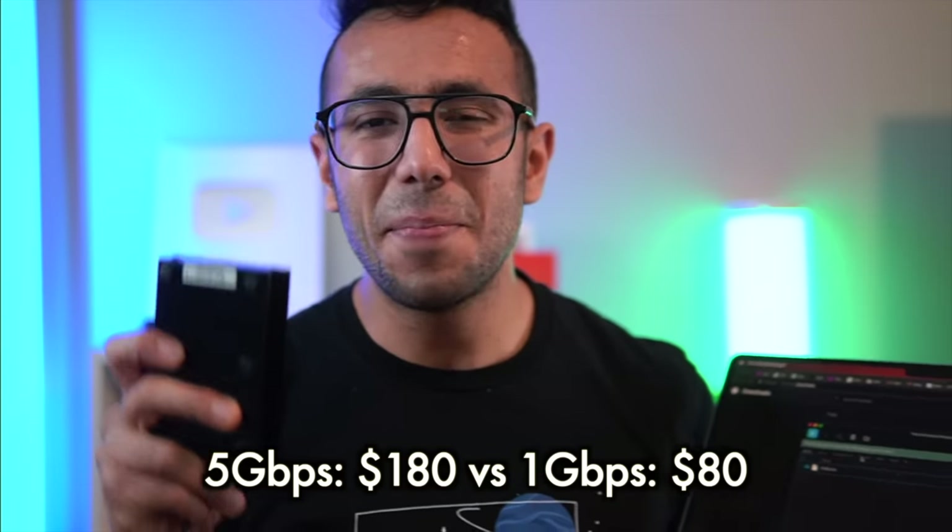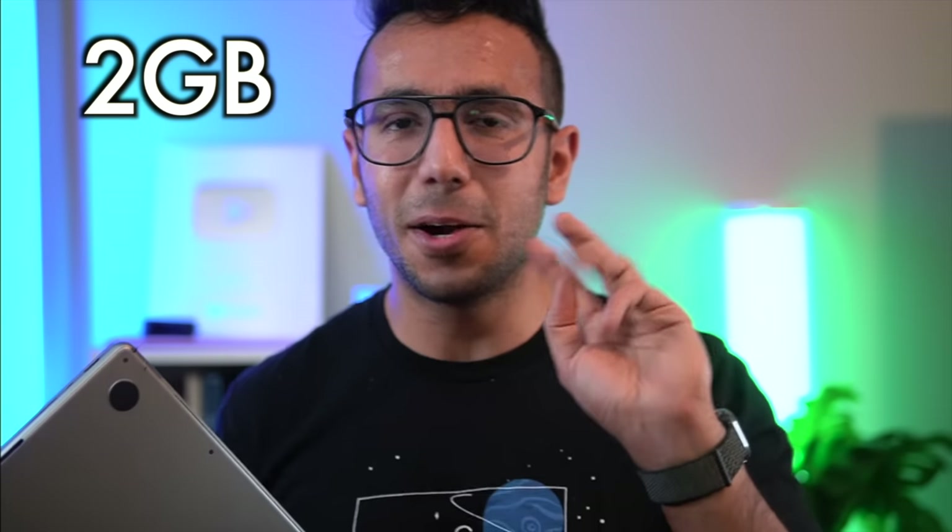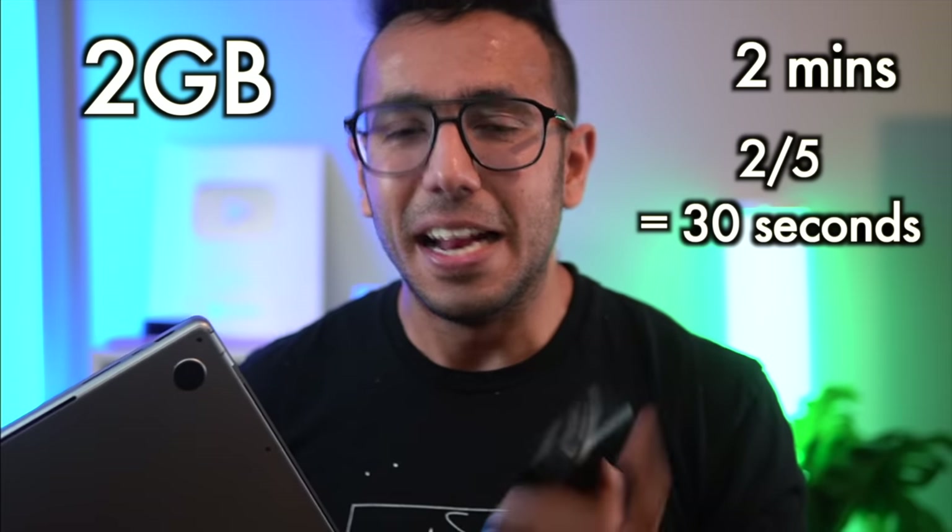So this $300 ethernet adapter helped me get 5 Gbps speed and upload a 10 GB file in under 5 minutes. But is it worth it? I'd say no for most people. Latency is 2 milliseconds for both 1 Gbps and 5 Gbps ethernet — so gaming experience will be the same. The 5 Gbps plan on AT&T costs around $180 versus $80 for 1 Gbps — almost three times more expensive. Uploading 2 GB YouTube videos goes from 2 minutes to 30 seconds, which is nice but not life-changing. If 6G comes, then maybe — but for now, 1 Gbps is sufficient.